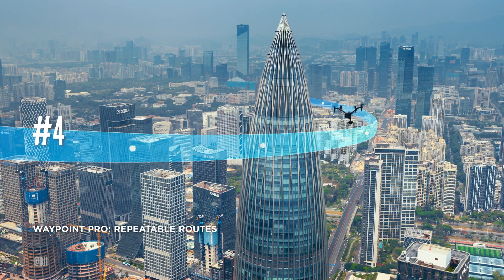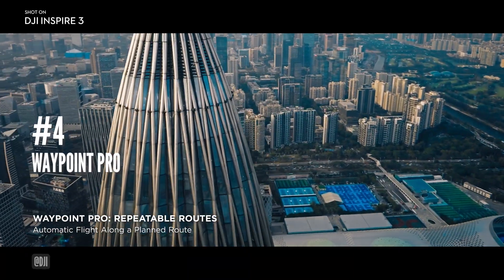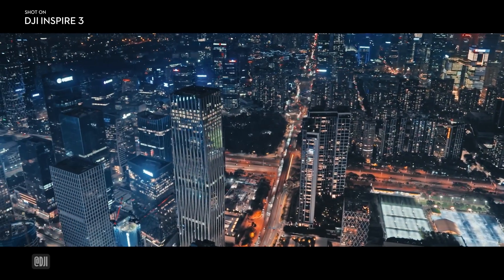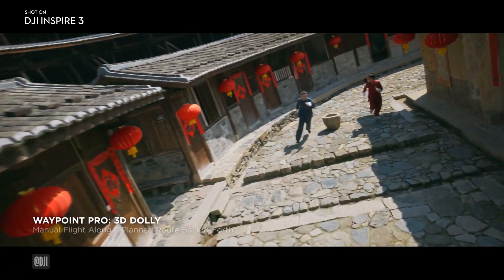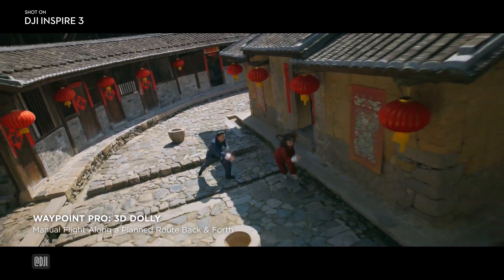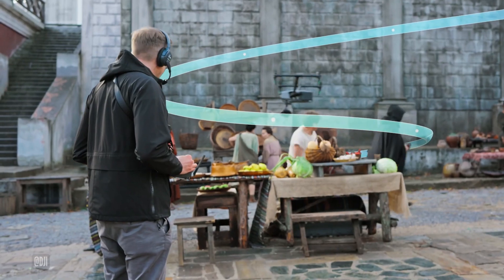At number 4: Waypoint Pro. This new smart feature is specifically designed for aerial cinematography. With the new repeatable routes and 3D dolly modes, it's like having your drone on rails in the air. So even if you're solo shooting, it makes it easier to master highly complex scenes.